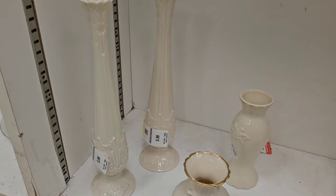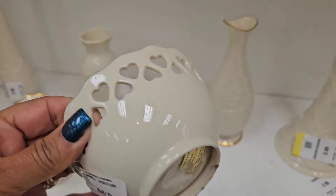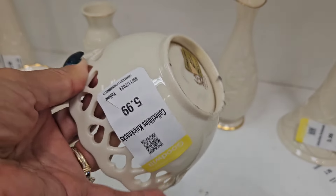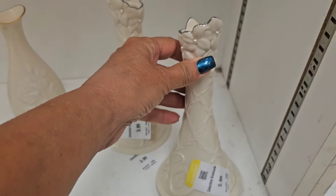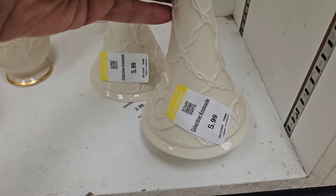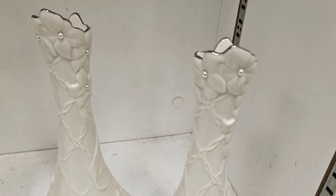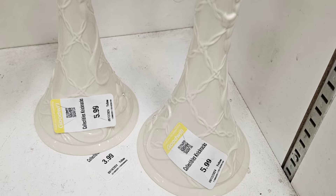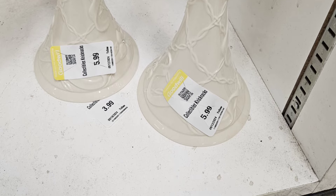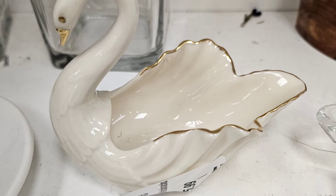A whole shelf of Lennox. These were such beautiful candlesticks. They wanted $5.99 each and they sell for around $30 as a pair. I sold this swan trinket dish, but I also left it behind.